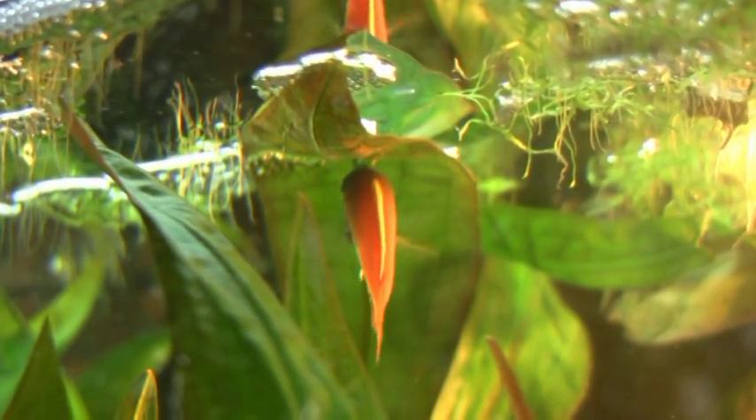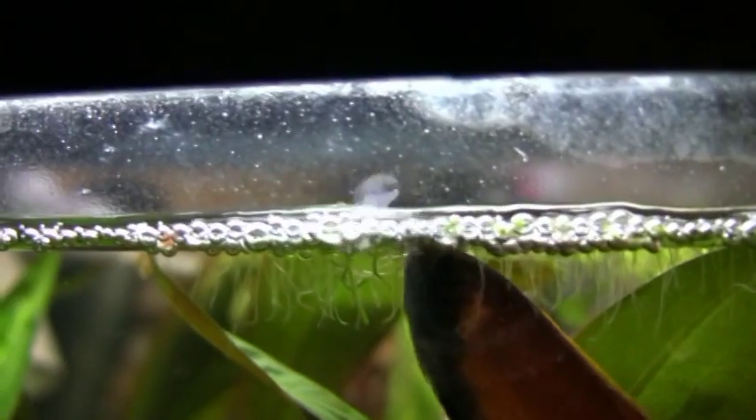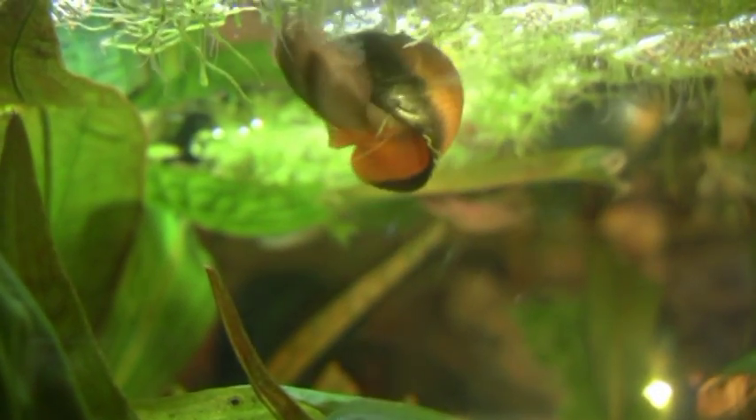The male is collecting the eggs. He uses a special method: water spitting. Now one pairing follows another.